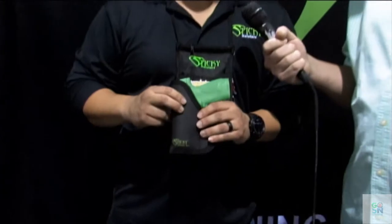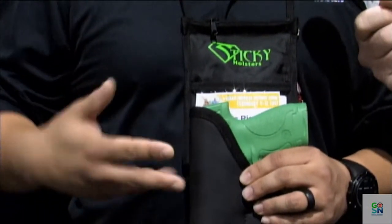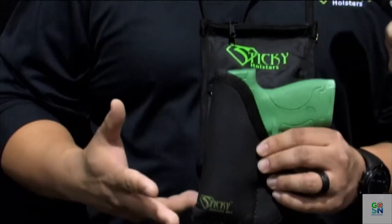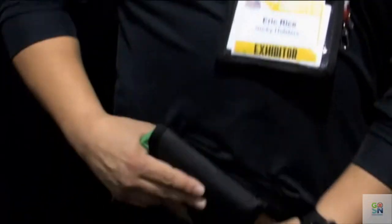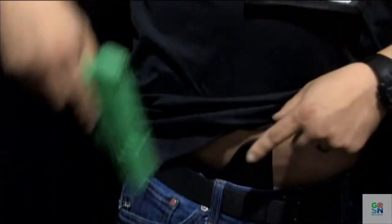Our holsters are inside the waistband or pocket holsters — a concealment holster meant for everyday carry. The premise behind our design is there's no clip. There's a high-friction material on the outside to hold the holster in place while you're moving throughout the day or while you're drawing your weapon. It's really easy and simple. All you have to do is tuck it inside your waistband, and if you need the gun, you draw the gun and the holster stays put.